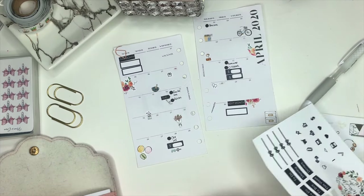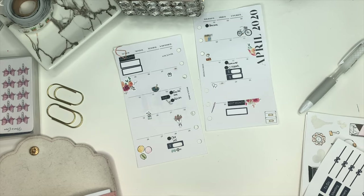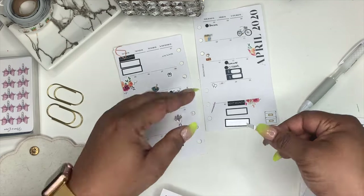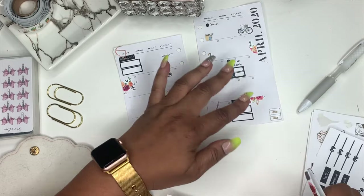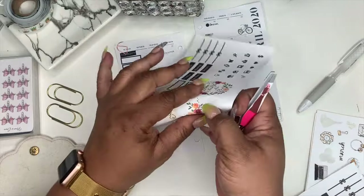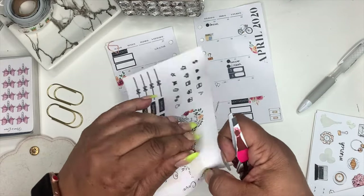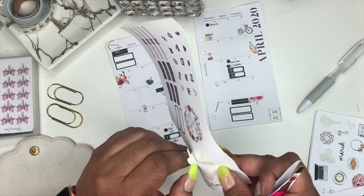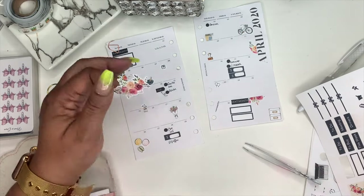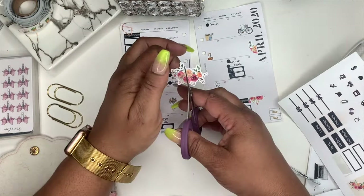I'm adding some stickers here to the next month section, just to list some top things I want to remind myself of. One thing I regret is I wish I'd gotten a little closer so you guys could see better — I'll remember that for the next one. From the Spring Deco Sheet I'm also taking some more florals, cutting them in half and placing them throughout.